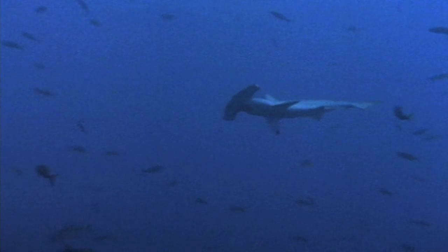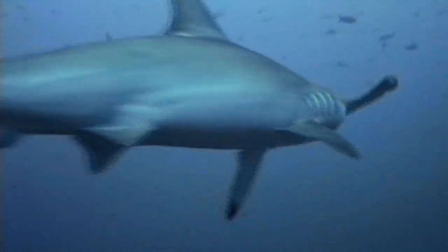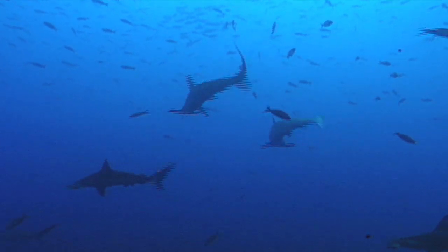Chasing down its favorite food is a breeze for the great hammerhead. Despite its size — over six meters — it's a fast and agile swimmer.